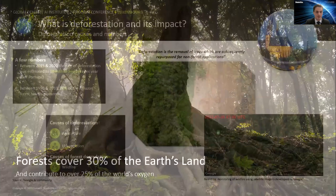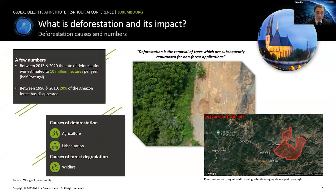Let's start with some key figures. Did you know that forests cover 30 percent of the earth's land? That's a really stunning number and it shows just how important forests are to our planet. The second number is that these forests are responsible for over 25 percent of the world's oxygen, and this number could be drastically reduced because of deforestation.